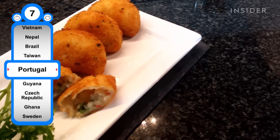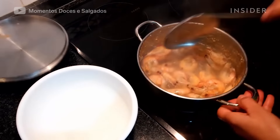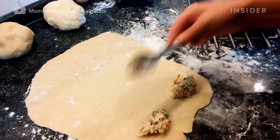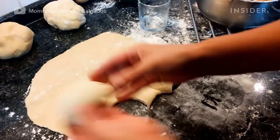These breaded, deep-fried dumplings are also known as shrimp pockets or shrimp turnovers. They consist of a flour-based, buttery dough filled with a creamy mixture of shrimp, onion, and parsley. They're perfect as snacks or appetizers.